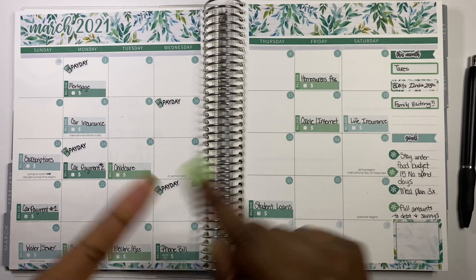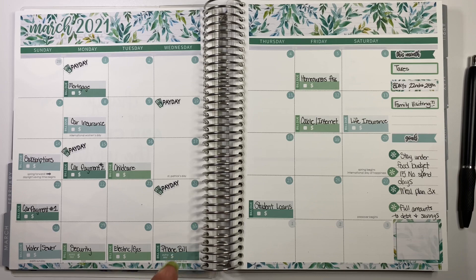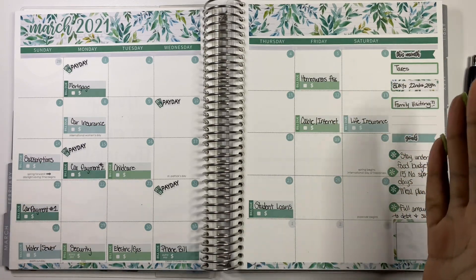For anyone new, I am a sticker budgeter. I use a budget planner for my budget and I also track my expenses digitally. Right now we're working on debt payoff as well as saving extra funds towards our emergency fund.